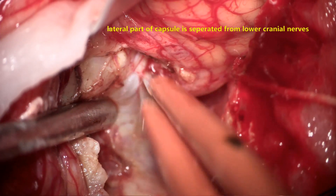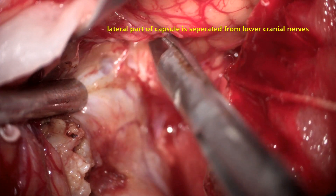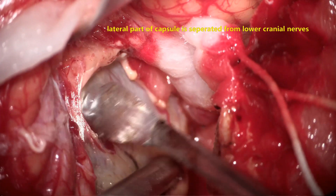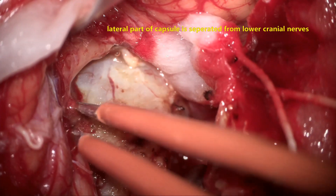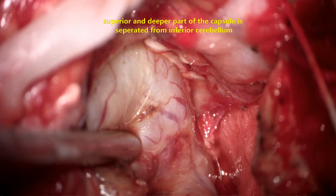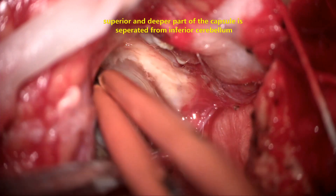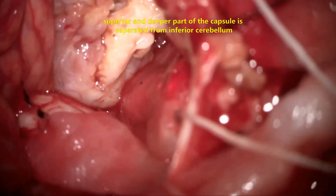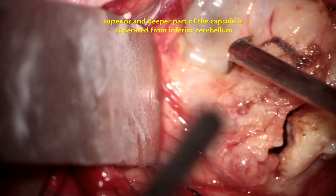As we go superiorly and laterally, the lower cranial nerves — 9th, 10th, and 11th — are encountered going into the jugular foramen. The tumor capsule separates easily from the inferior and lateral surface of the cerebellum as we continue devascularizing and coagulating. A good plane of cleavage between the tumor and the gliotic cerebellum must be identified and maintained throughout further dissection.